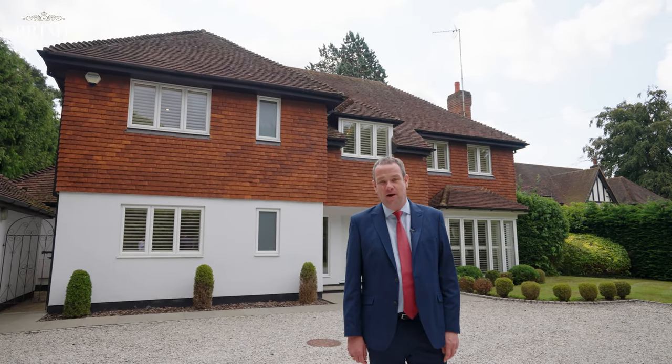Hi, I'm Grant Letts from Kershods in Weybridge. Today we're at Shellwood on the fairway. Let me show you around.